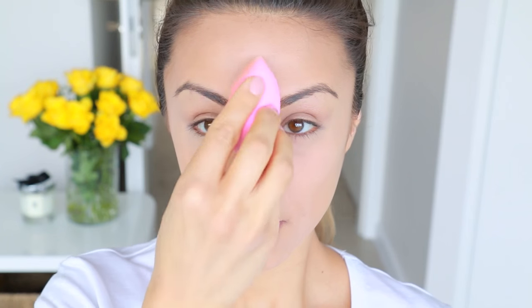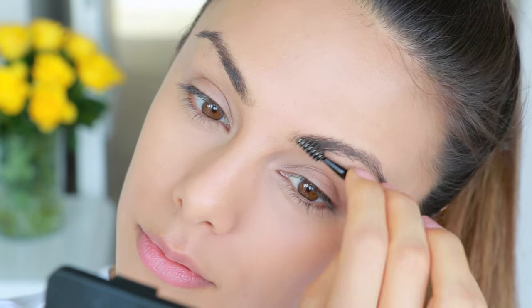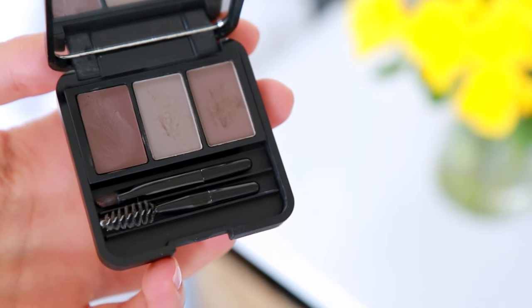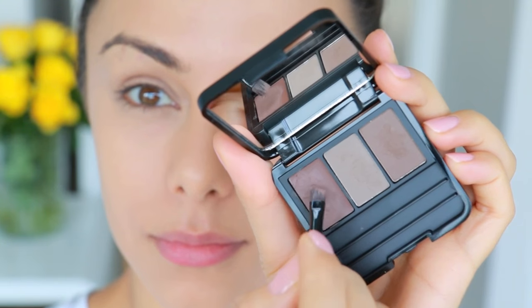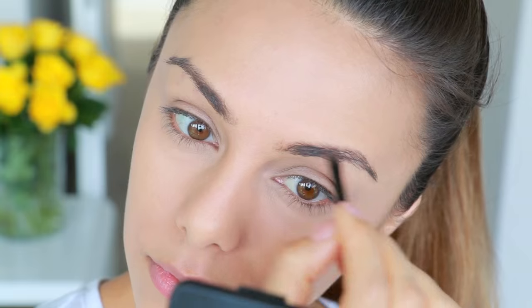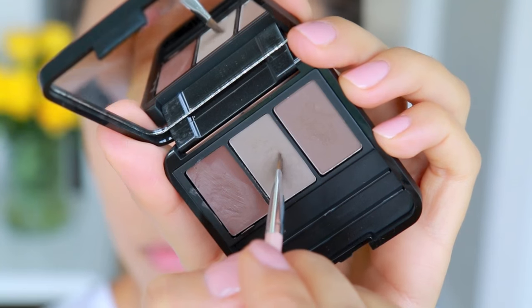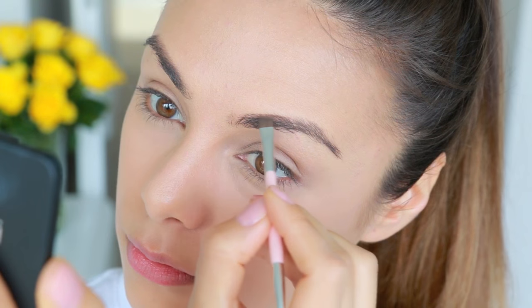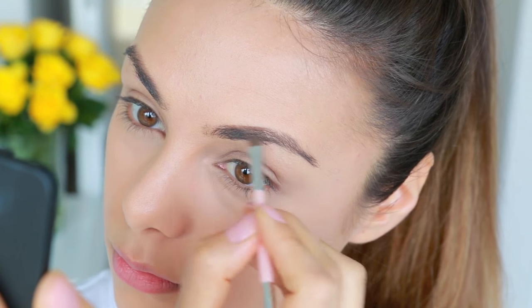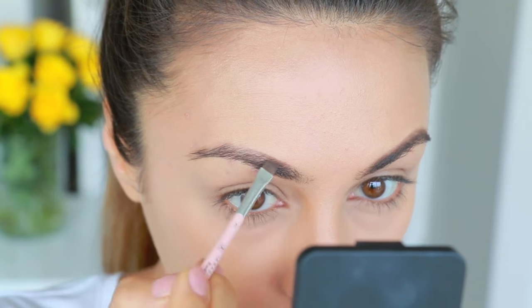Whatever powder is left on the beauty blender I just bounce that over my face to set the foundation. Even if I'm in a really big hurry, I always love to do my brows and fill them in. This is a brow set from Kiko which is really great — I first take the waxy part and apply that over my brows to help them lay flat. Then taking a mix of the two colors on a precise flat angled brush, I fill in my brows to make them look a little fuller and more defined.